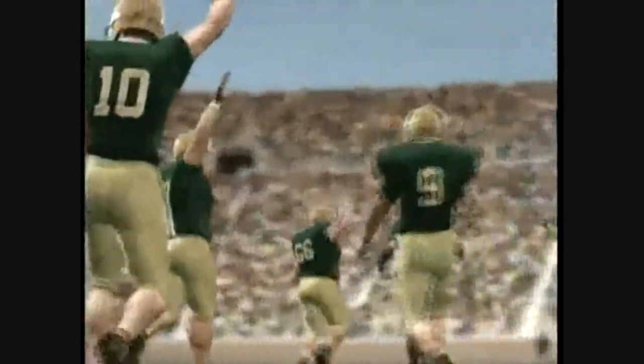That's going to do it for this one. Our final score: Notre Dame 20, Michigan 13. Thank you.